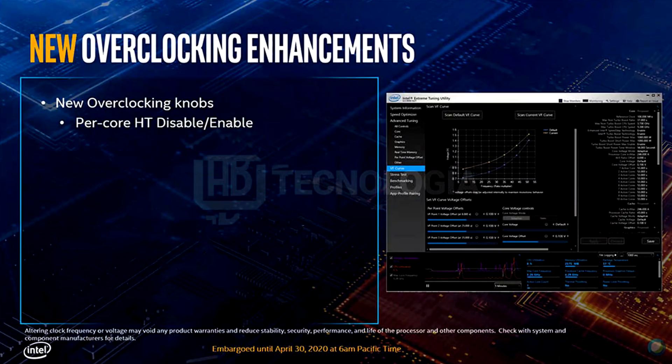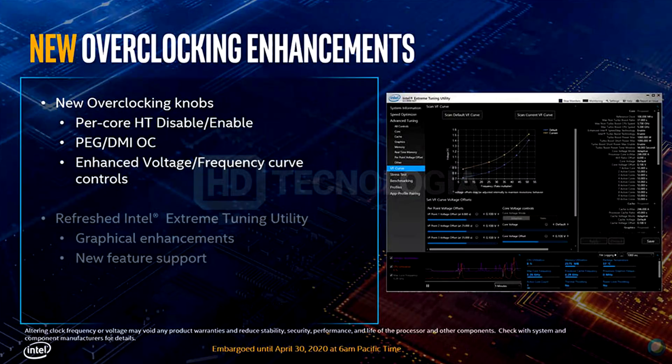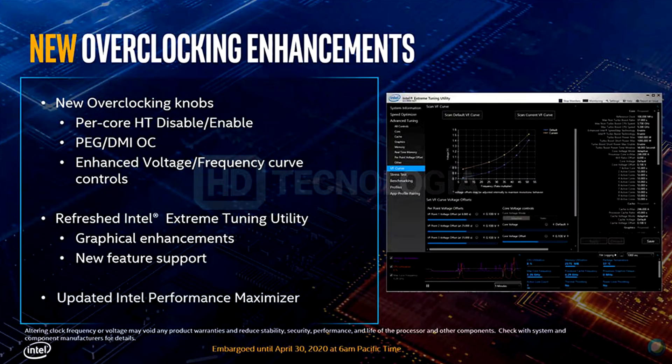It will also be cool to test out in gaming. The next one is B-Clock Gear Ratio OC. Now, this is not brand new in the world of overclocking, but not all motherboards support it, so now you can do it in Intel's Extreme Tuning Utility instead. And the rest is just enhancements, like better control over voltage curves and a newer, sleeker UI. And the auto-overclocker will also be optimized.